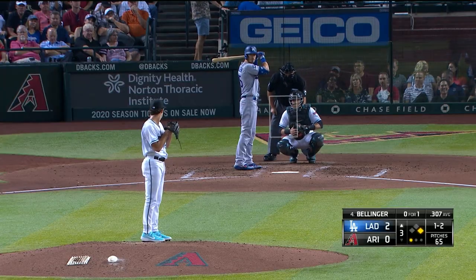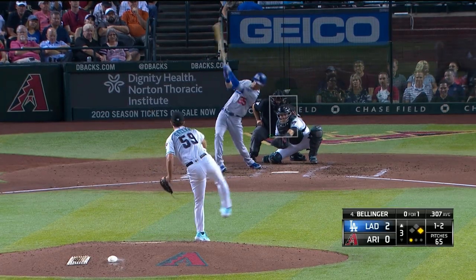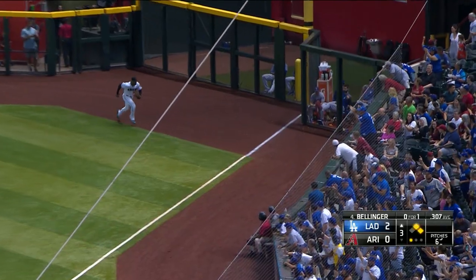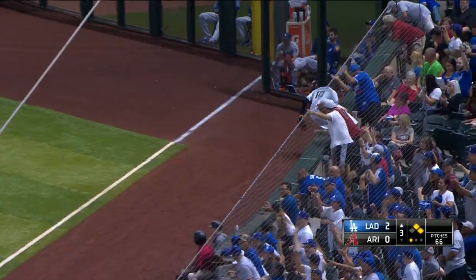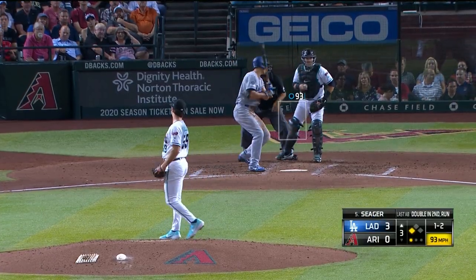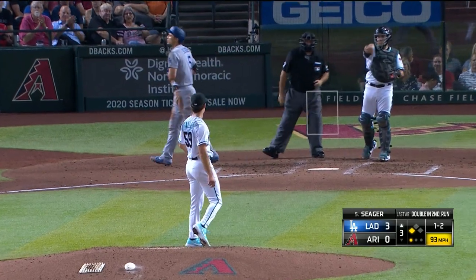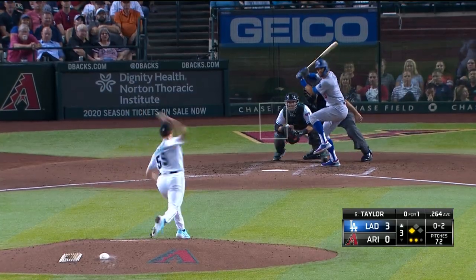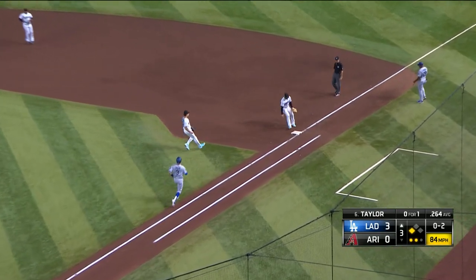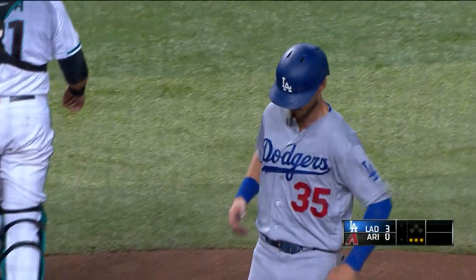Bellinger lined out to left his first time up. At 1-2, line drive down the right field line — it is a fair ball, going to roll into the corner. Turner rounding second, on his way to third, and now he is being waved home and he will score standing up. The Dodgers have a 3-0 lead. Swing and a miss — got him on an elevated fastball. Ground ball to first, easy for Walker to the bag. A nice outing by Gallin, limiting the damage to just that one run.